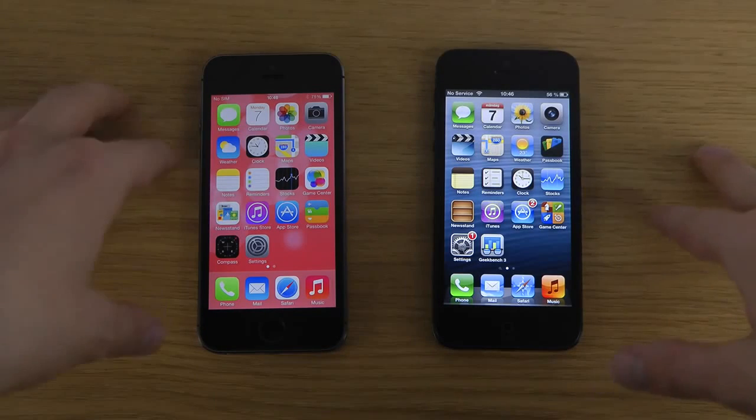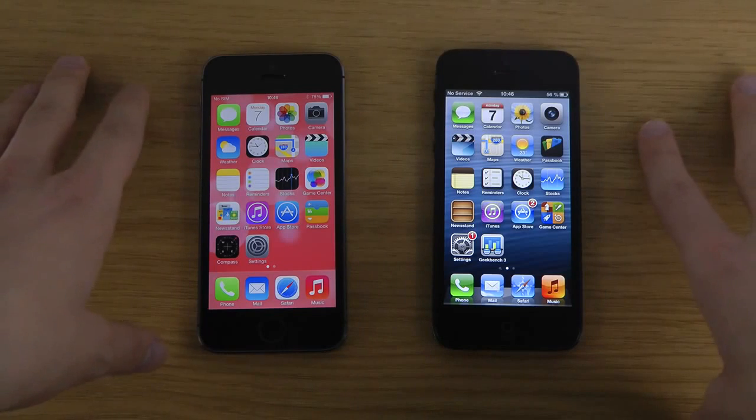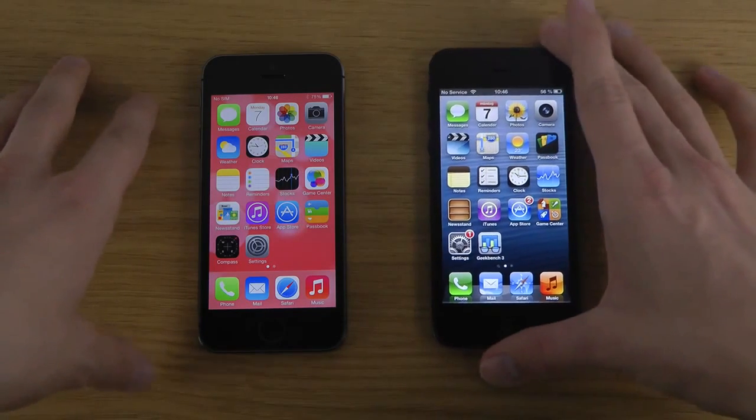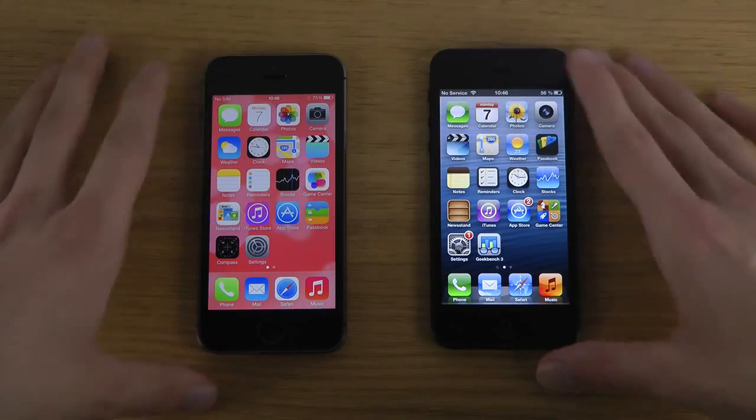There are of course other things I can compare, and I probably will, because I like to do comparisons with various smartphones and devices. Have a good day.